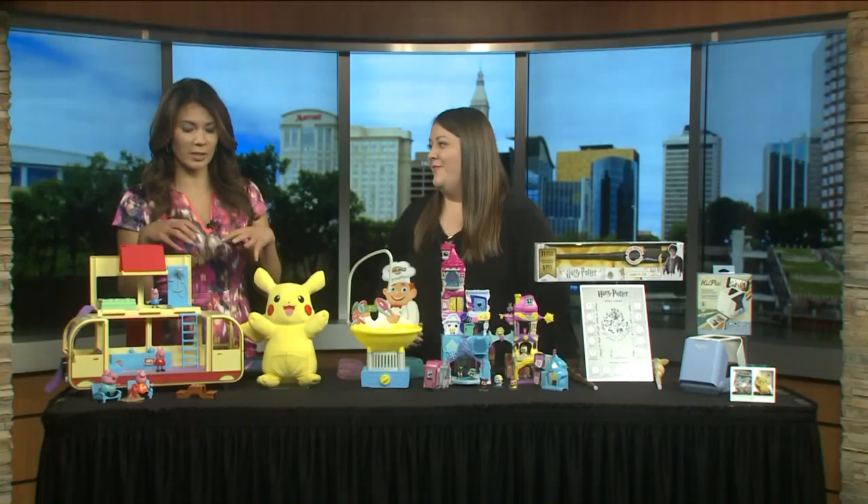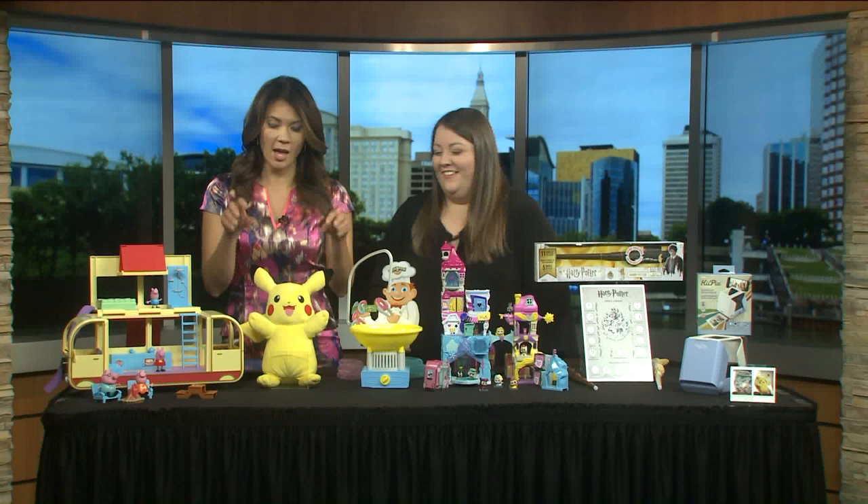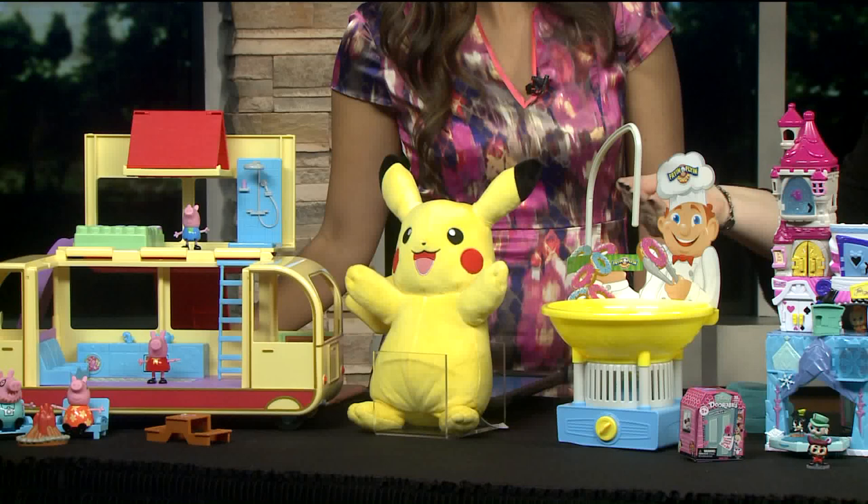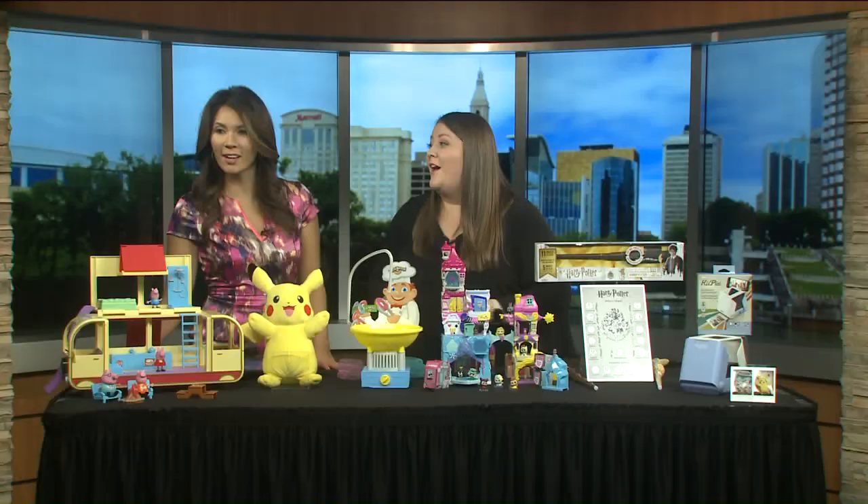So easy — good for clean up! Everyone knows and loves Pikachu. This is Power Action Pikachu — he's very soft and cuddly, but he also responds to different motions with lights and sound effects. With a squeeze of his hand, his tail and cheeks will light up. Kids can also throw him into battle mode, just like they know from the TV show.